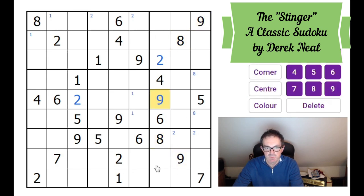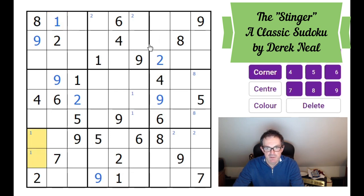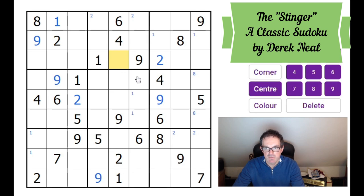9s point at that square, so let's put a 9 in there. We've got two 9s pointing at this box, and with this 9 that forces a 9 here, which means that's a 9 and that's a 9. I think we've done the 9s now. In placing this 9 we took the position of a pencil-marked 1, so that must be the 1 up there. There's a 1 in one of these two squares and a 1 in one of these two squares. And those 8s point at that square, so that's an 8.